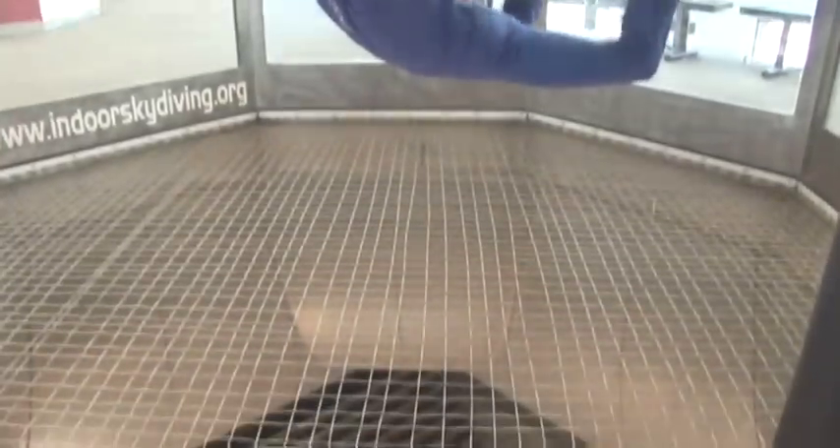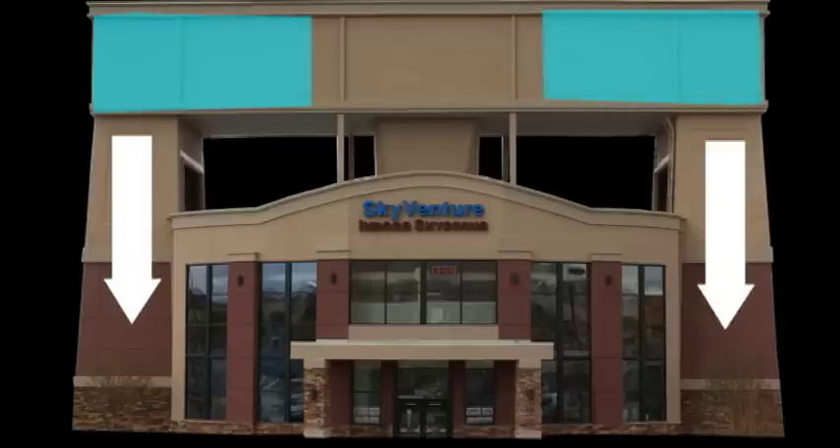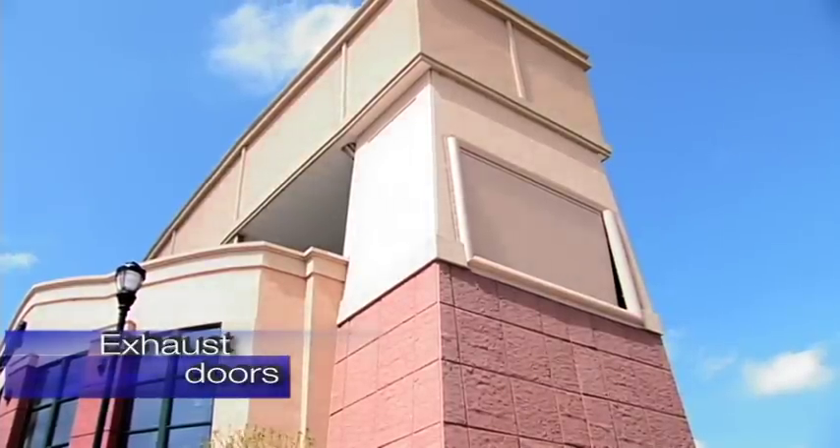Contrary to common thought, the fans are not below you as you fly. They are in the upper corners of the building. Once the air passes through the powerful fans, it flows down the return air towers on each side of the building. Air intake doors and exhaust doors on the towers allow for climate control in the tunnel. Adjusting the opening of the intake doors helps control air temperature as it goes by.